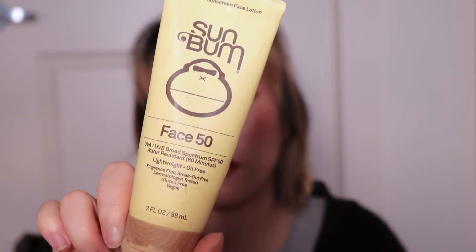Next is the Sunbomb SPF facial sunscreen. I like this but it has a couple of UV filters I'm trying not to use anymore, so I probably won't repurchase. In a pinch — like on vacation at Disney — I would use this because it does work into the skin as an invisible layer, but those filters aren't ideal, so we don't purchase this any longer.